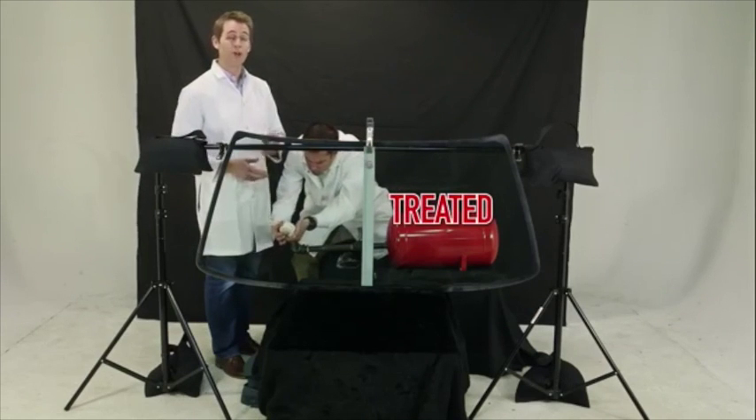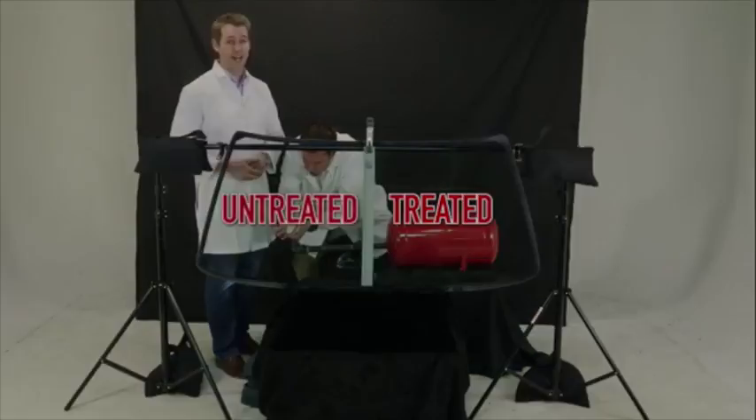Earlier, we treated one side of this windshield with the Windshield Plus glass modifier and left the other side untreated.